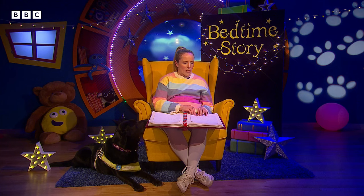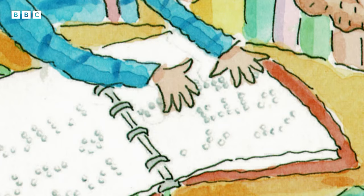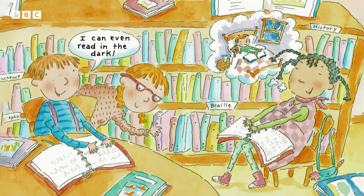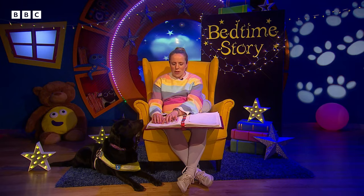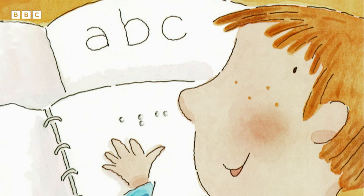Oscar is blind, so he doesn't see the letters — he feels them. I can even read in the dark. When Lucy learns A, B, C, Oscar learns one dot for A; two dots, one on top and one underneath for B; two dots, one across from the other for C.